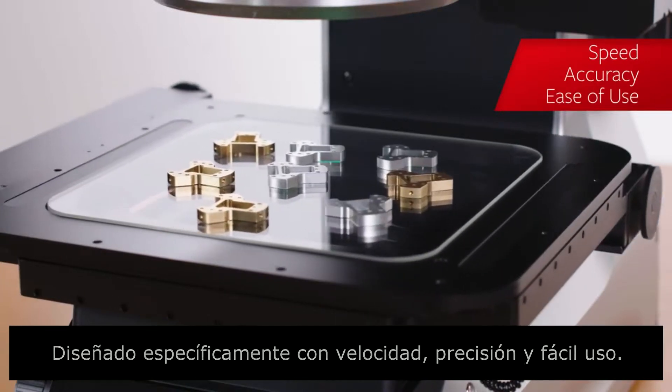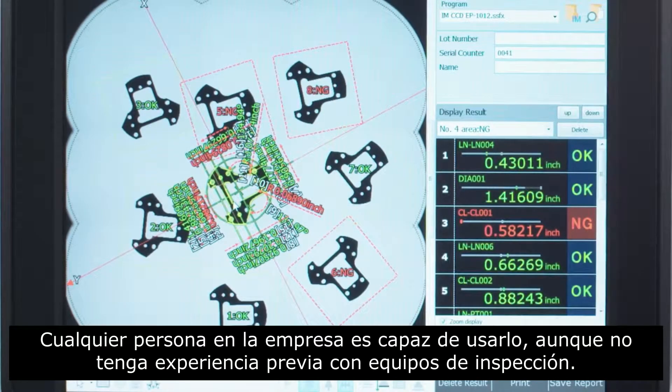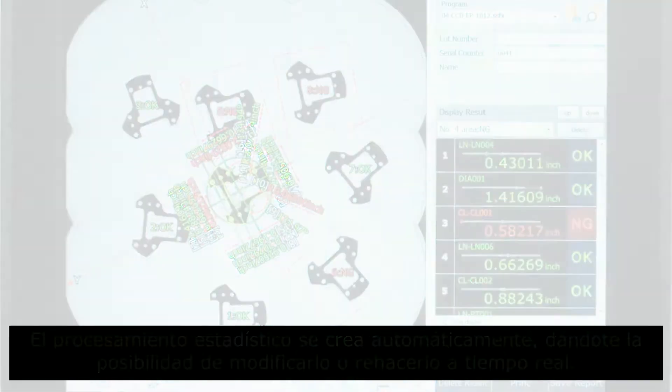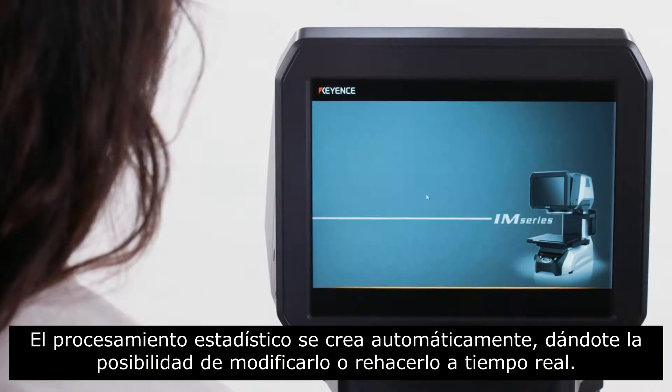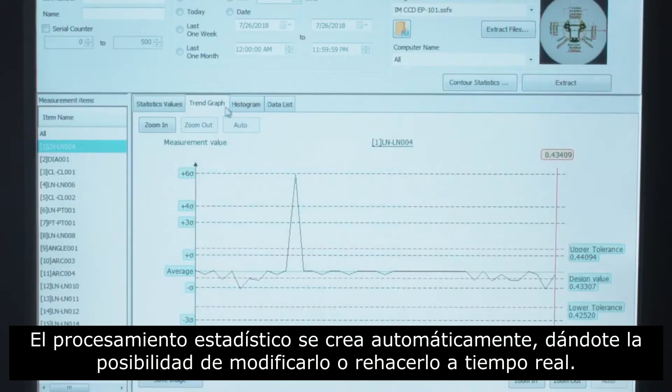accuracy, and ease of use, anyone anywhere in the manufacturing facility is capable of producing repeatable measurements, regardless of their experience with inspection equipment. Statistical processing is performed automatically, giving you the ability to monitor and react to your process in real time.